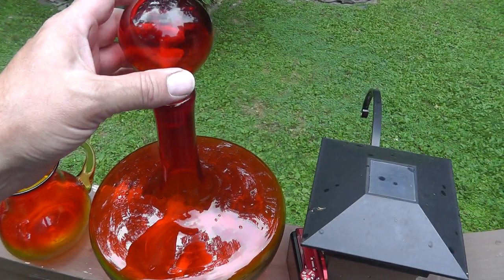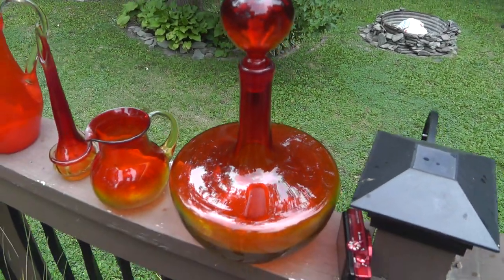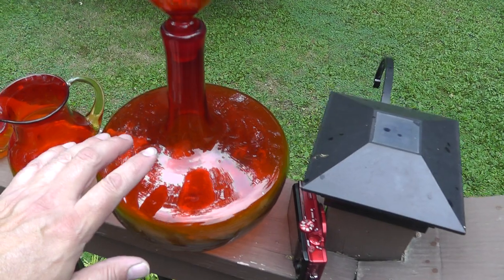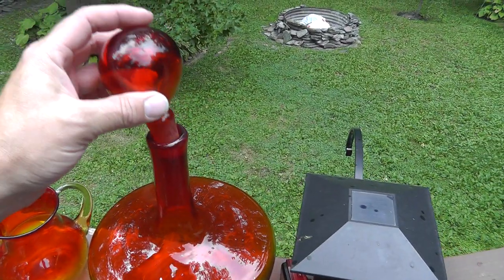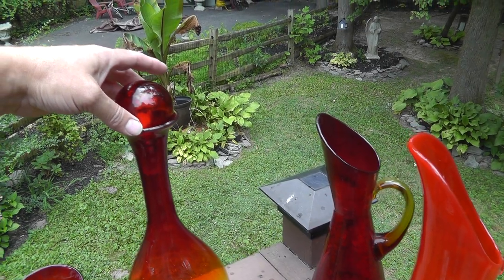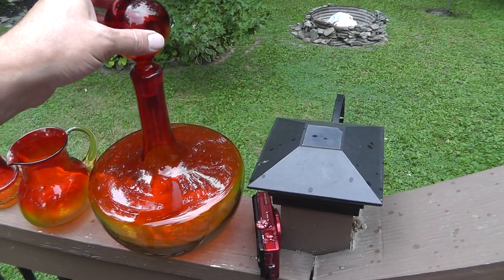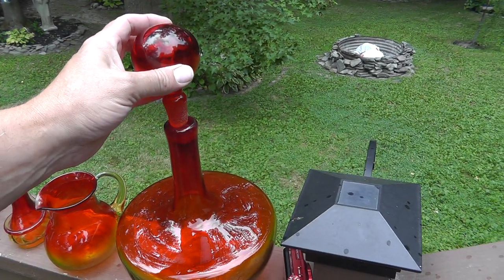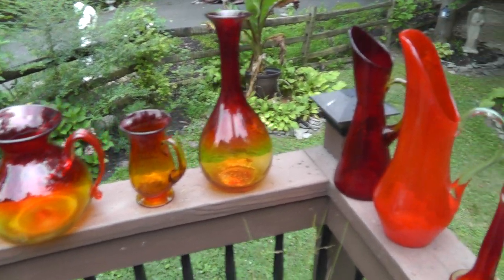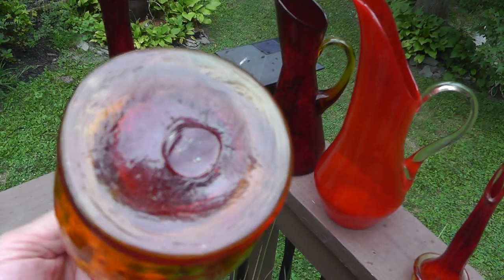Decanters do really well. I realize now though that this top does not go with this decanter — they have lots of catalogs online where you can look and you can clearly see that this bottom never came with this top. So I wonder if that would fit over here — no. I didn't realize it till I listed it, so it definitely hurts the value. I'll probably end up selling the top separately from the bottom.